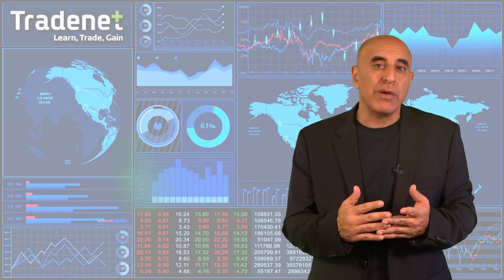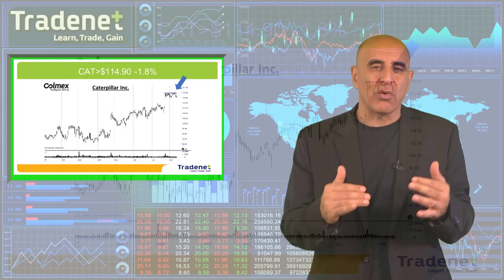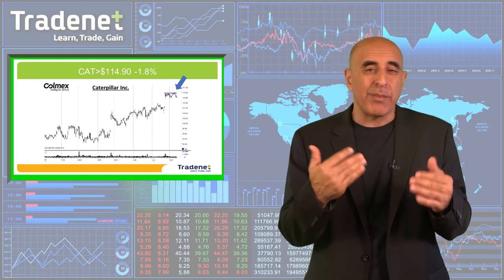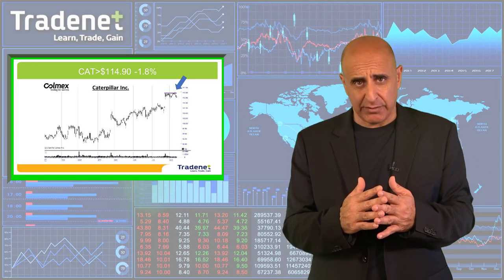My second pick last week was Caterpillar. Caterpillar did move into the trigger area and is at risk because it's down approximately 1.8%. The stop loss will be 3% as always — I never lose on my swing trades more than 3%. So hopefully if the market is going to stop and continue higher, Caterpillar may recover with the market, but remember the stop loss is at 3%.